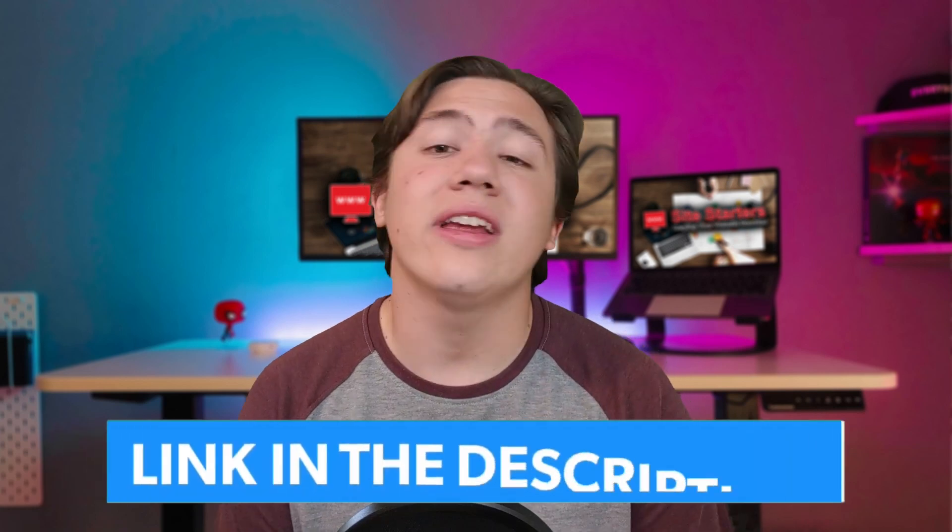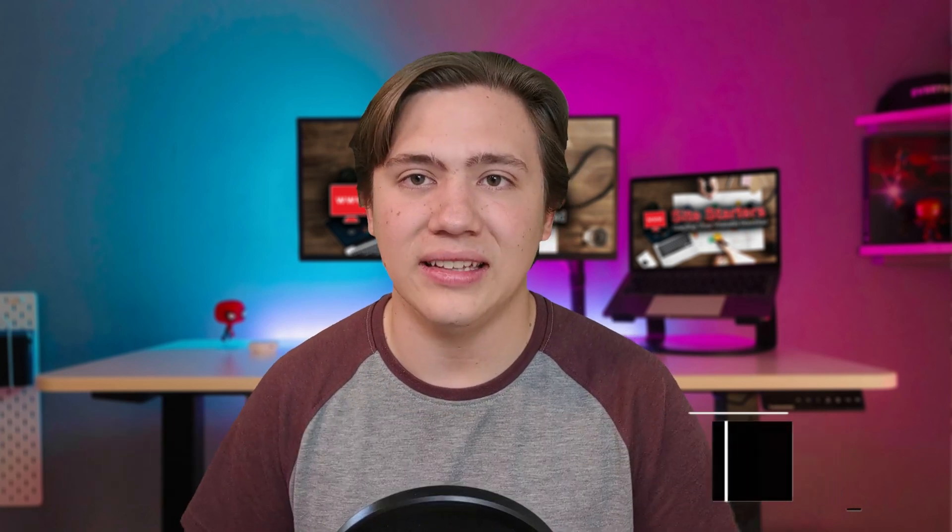They have a lot of different plans, but we're going to be running through them in today's video. Before we get started, remember to leave a like, subscribe, and hit that notification bell. Also, if you want to check out HostGator for yourself, I've got a link in the description where you can get special discounts if you decide to pick up one of their plans.